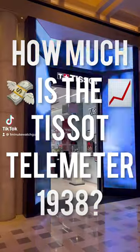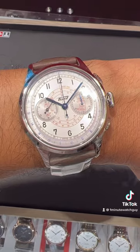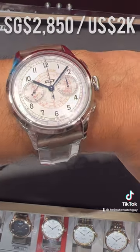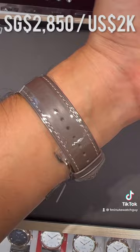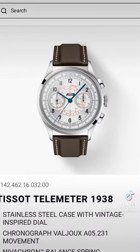How much is the new Tissot telemeter? I'm at the Tissot Boutique in Marina Bay Sands and I think this watch is a bit of a looker. $2,850 Singapore dollars though. For that kind of money, you'd expect it to be good looking.